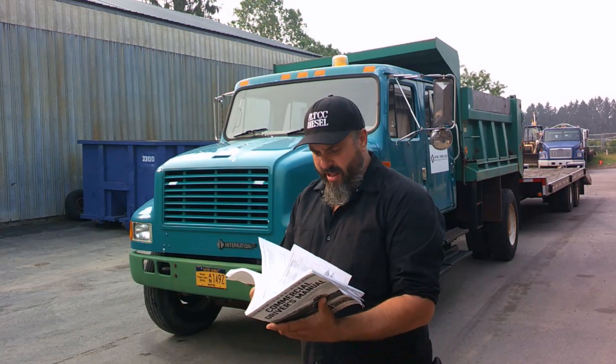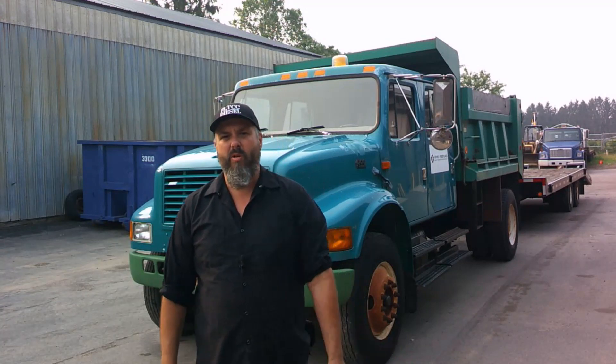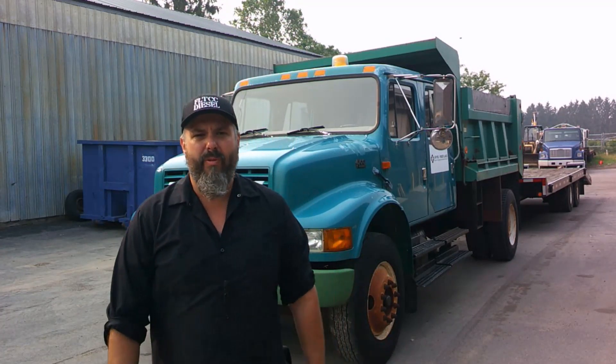Always refer to the CDL book before you go and do your test. Check it out online — that way if there's any updated stuff, it'll be more updated there a lot faster. The road test is going to be three parts. The first part is a pre-trip inspection where you check out the entire vehicle. The second part will be the obstacle course on the closed course with cones. The third part will be out on the road.